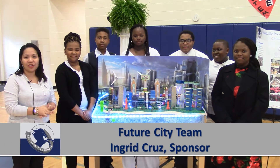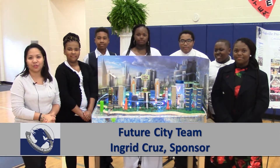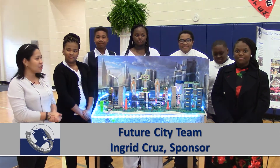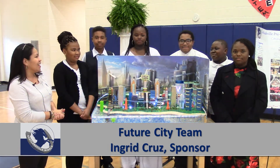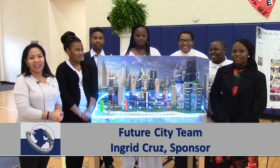Hi, good morning. My name is Ingrid Cruz. I am the sponsor for the Future City Club. These are the Future City teams starting with Chandra, Brandon, Siraylin, Omarkel, Kelvin, and Lauren.